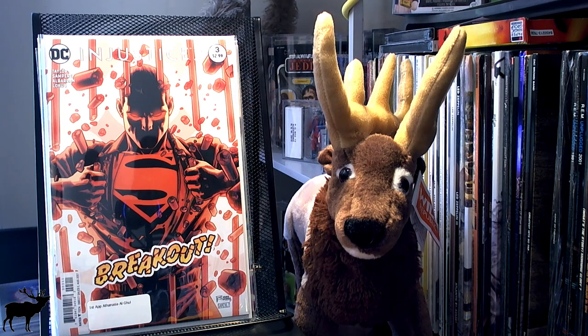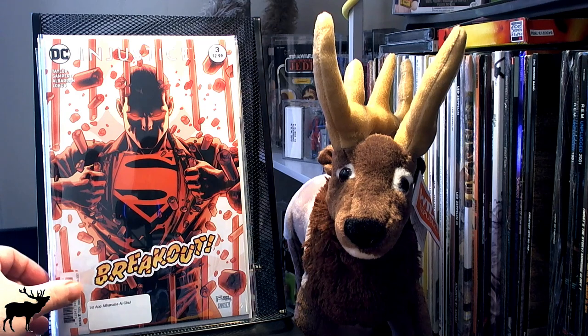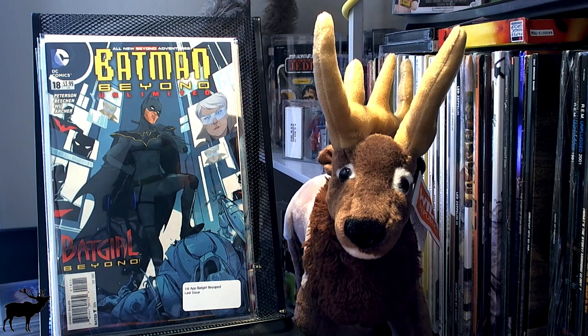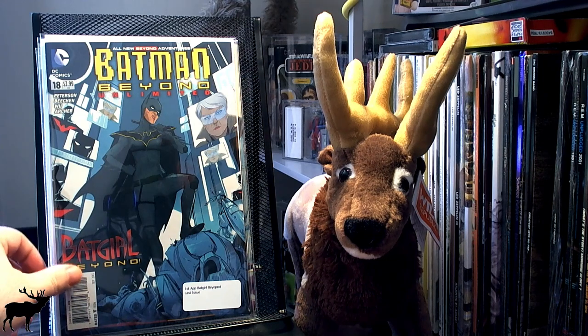Athanasia Al Ghul is Damian Wayne's sister, at least in the Injustice universe. It's a CBSi spec — I'm not really sure if it's going to pan out or if she's ever going to show up in the real DC universe, but hey, why not? Cover price. Got Batman Beyond Unlimited No. 18 — this is the first appearance of Batgirl Beyond, and it is the last issue.